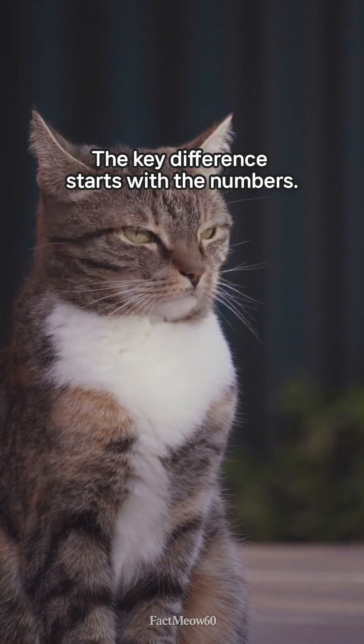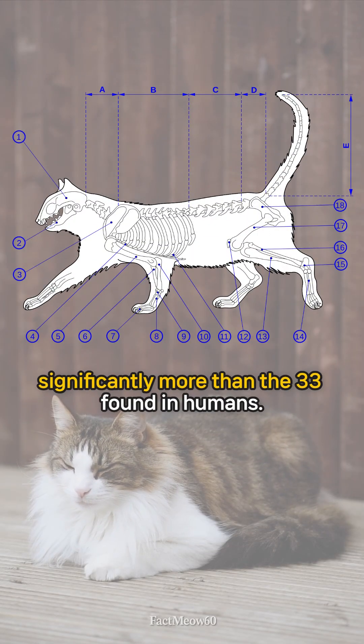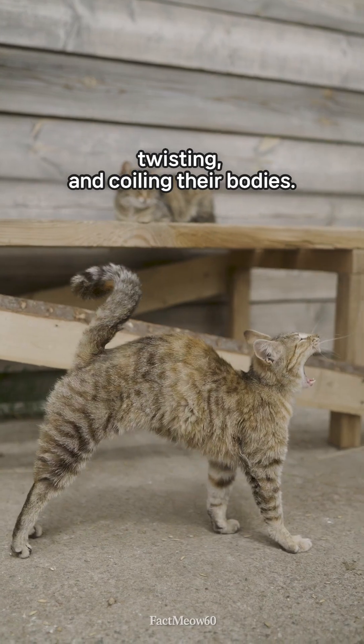The key difference starts with the numbers. Cats have between 50 to 53 individual vertebrae, significantly more than the 33 found in humans. This means cats have up to 20 extra joints in their back, granting them immense range of motion for bending, twisting, and coiling their bodies.